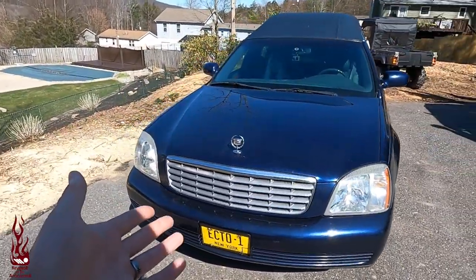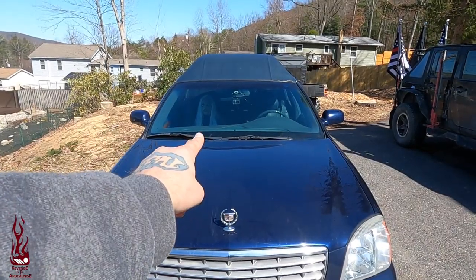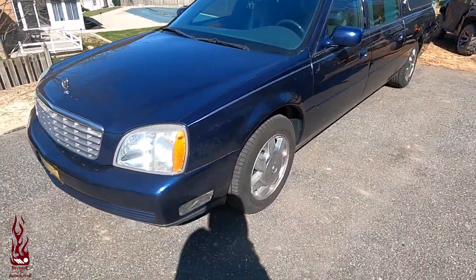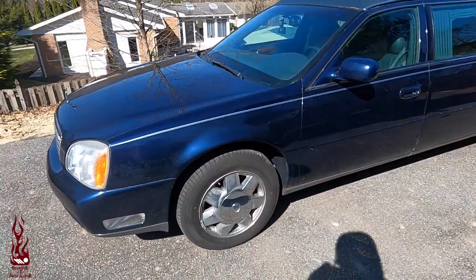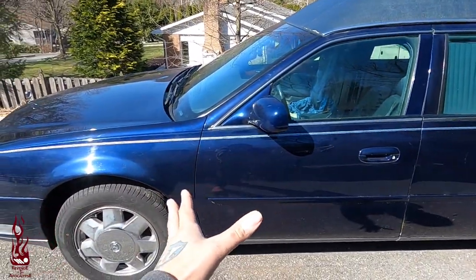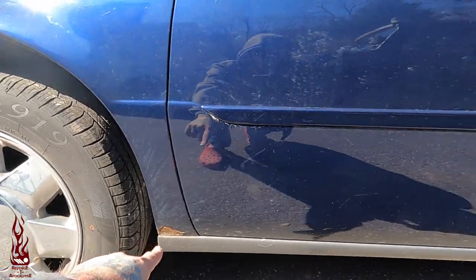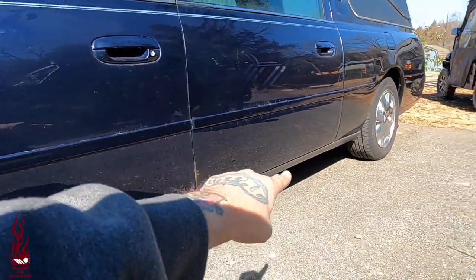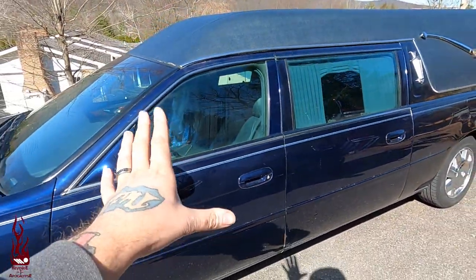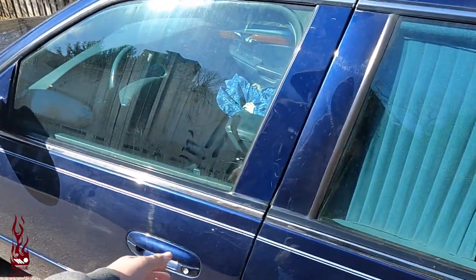It does have a nice Cadillac hood ornament, which I think is awesome. And we've already got our first passenger, which is a Spirit Halloween static prop. So, traditional Cadillac rims. As far as the body stuff goes, we've got a rust spot there which needs to be attended to, and then we have rust here and right there on that door. Overall, the body is really not in bad shape — it's just these pieces that need to be attended to.